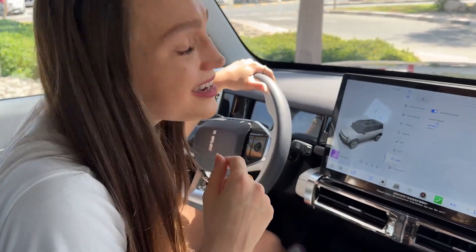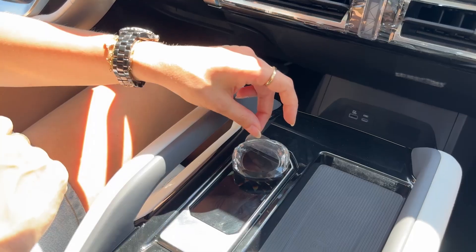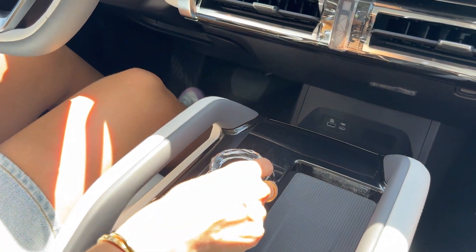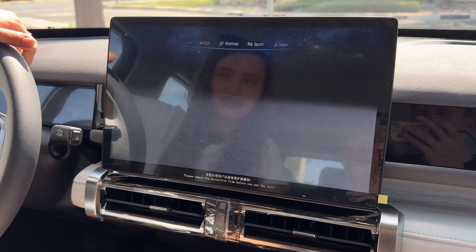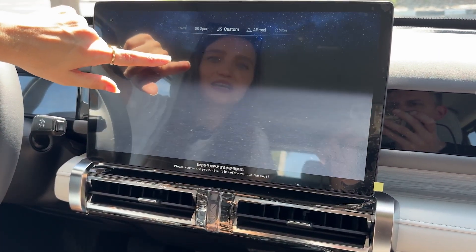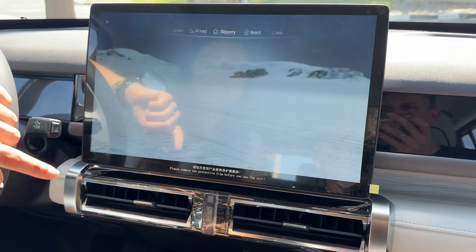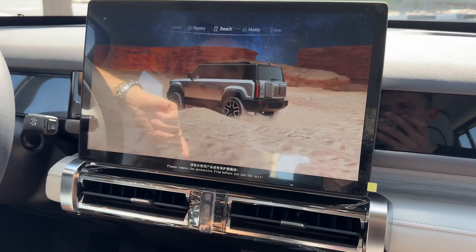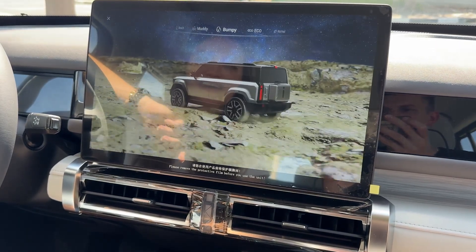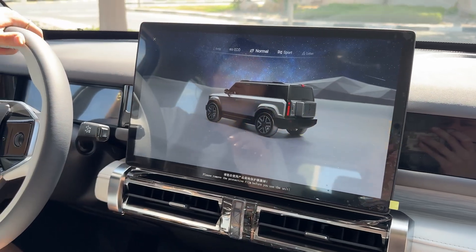The fun part is when it comes to the drive modes. See this diamond over here? I get to peel it off — it's my favorite thing to do. If I move it, look at the screen — it goes immediately into the driving mode. So we have normal, sport, custom — each one comes with a different sound — all road, slippery, beach, muddy, bumpy, eco, and back to normal. There's a pretty decent amount of drive modes.